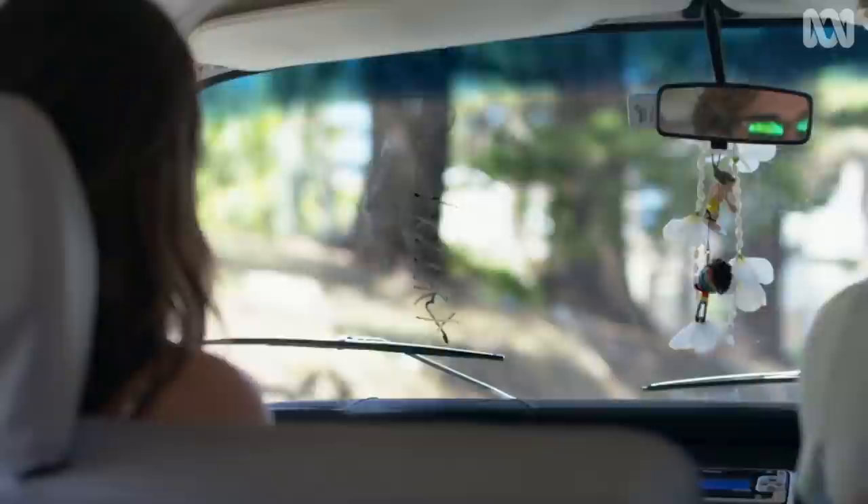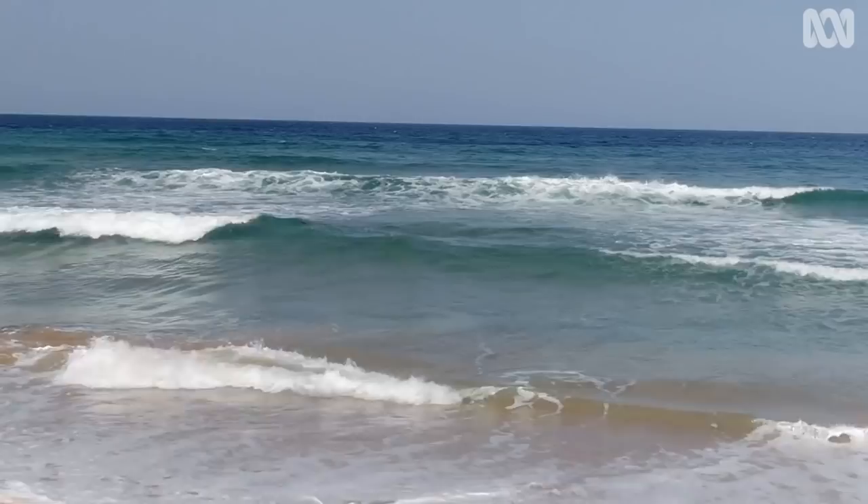It looks a bit more protected here, like the swell's getting in a little bit — it's a nice open swell. The water's really glossy. Bit flat out there though. Head north a bit.